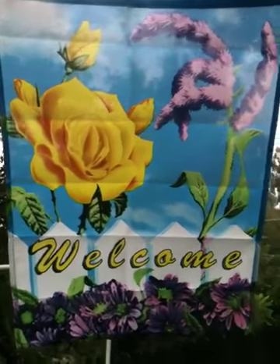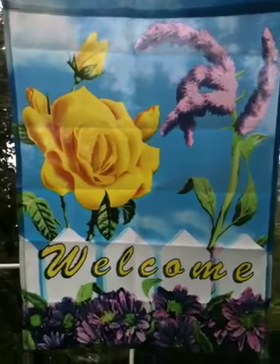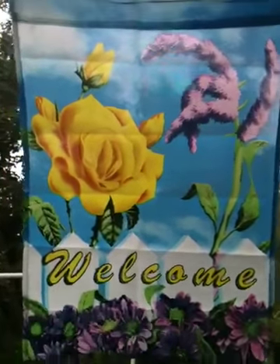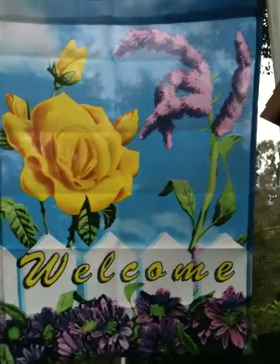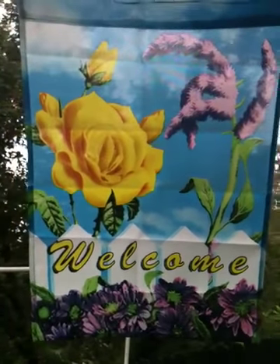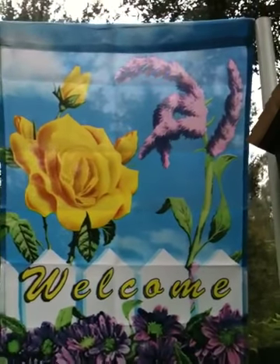Good morning everybody, welcome to my channel Gardening Fun Organics. Hope you guys have a great day. Right now it's overcast with a slight breeze, very welcome actually — the last couple of weeks have been nothing but triple digit weather.